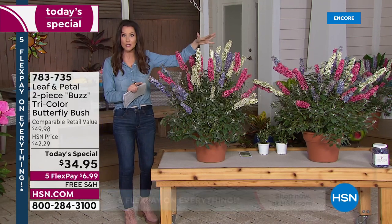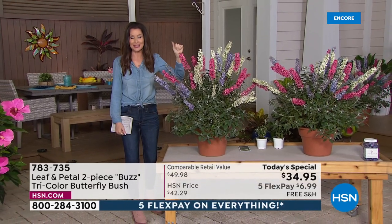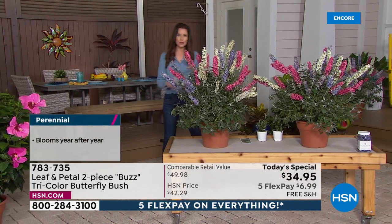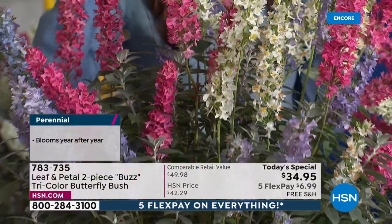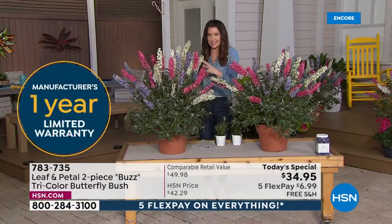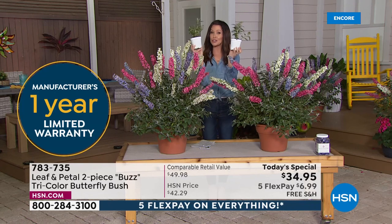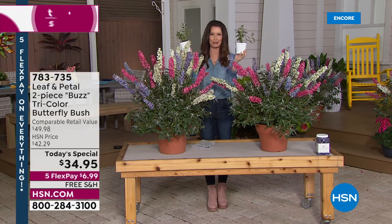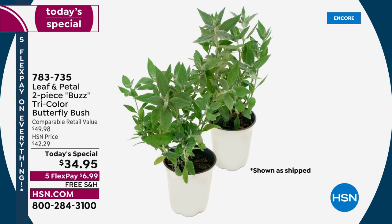You get both plants — and this is realistic, this is what it's going to look like for you this summer. For $34.95 you get both. Now they're perennials, so they'll come to you right when it's time to plant. Leaf and Petal has taken all the guesswork out of it. These are a very hardy, drought-resistant plant, and they truly bloom just like this. They're going to come to you right when it's time to plant, based on wherever you live using the planting zone map.